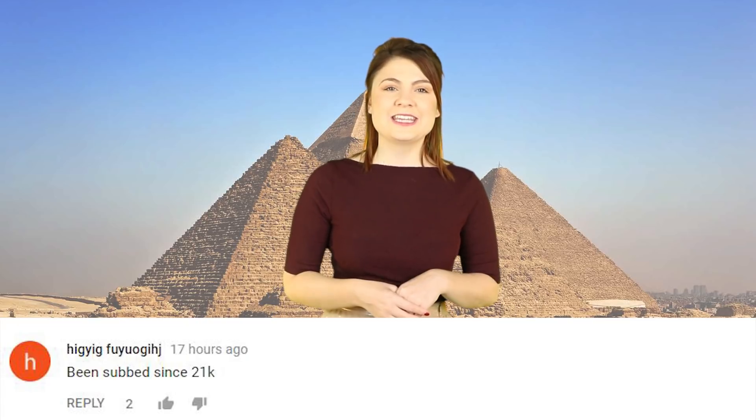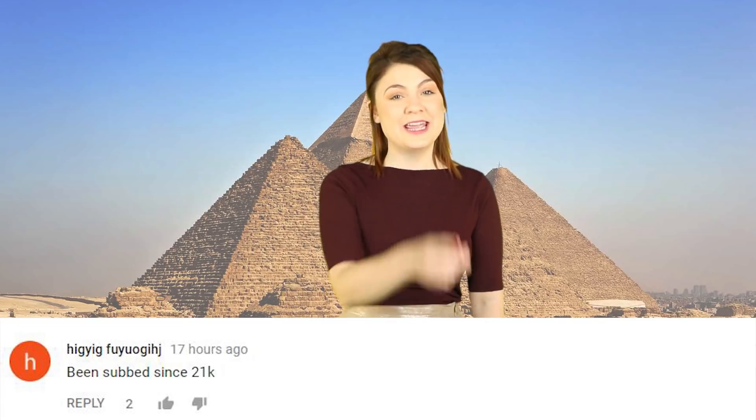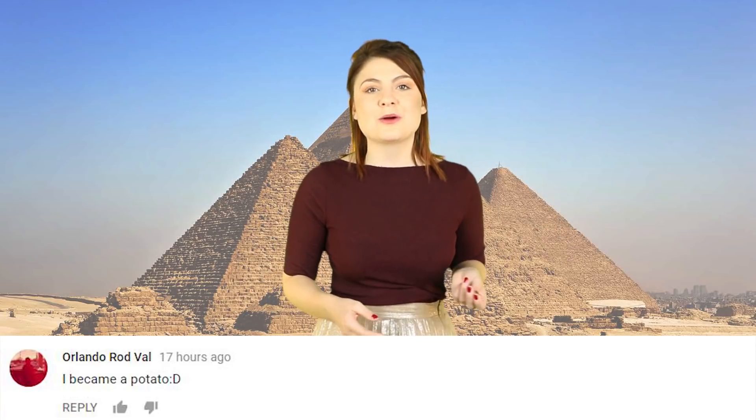Okay, so comments. I am reading some from Charlotte's video about Donald Trump being related to some kind of werewolf, which is weird. We really do know how to bring you a crazy news story. Hig Yig said: been subbed since 21K — oh my goodness, that is early. What was it even like in those days? Orlando Rod Vow said: I became a potato. Welcome Orlando, it is delicious over here.